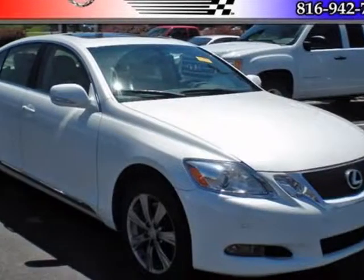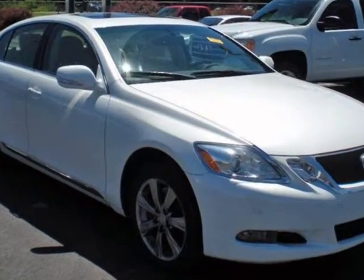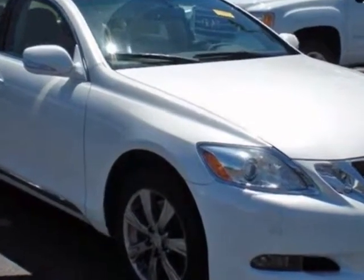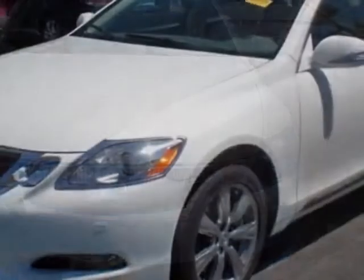Come take a look at this 2010 Lexus GS350. This GS350 has just under 50,500 miles. For your protection, this vehicle has a factory warranty.